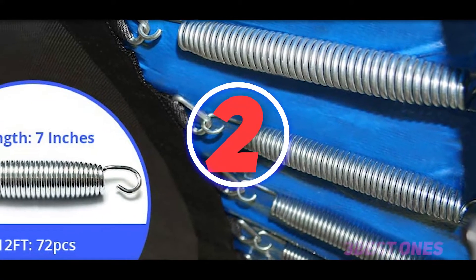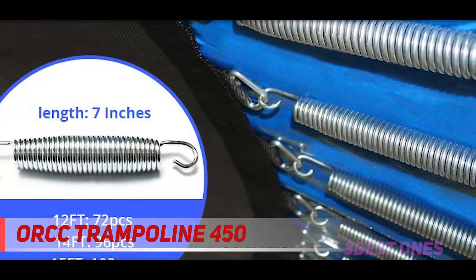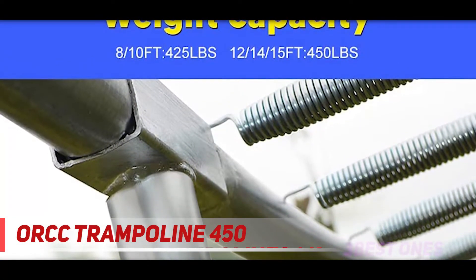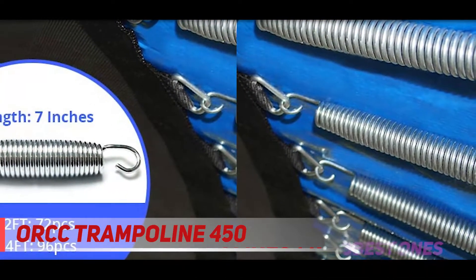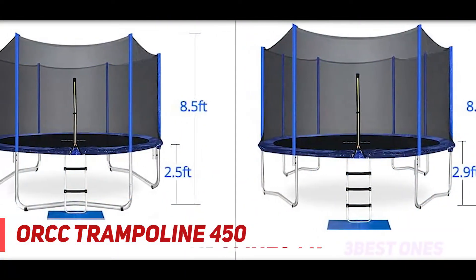Coming in at number 2, the ORCC Trampoline 450. This 10-foot outdoor trampoline from ORCC is exceptionally safe for kids. It comes with an enclosure netting of six feet height, composed of high-standard polyethylene material for enhanced UV protection and durability. The enclosed pole sleeves include 10 millimeters of padding foam that always protects your little ones from banging their head against the steel pole.